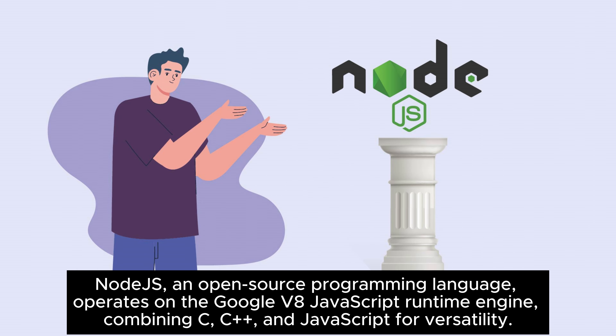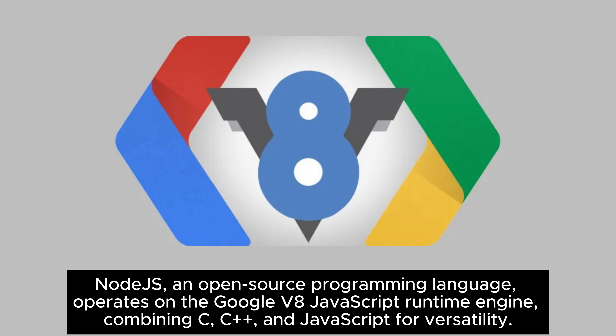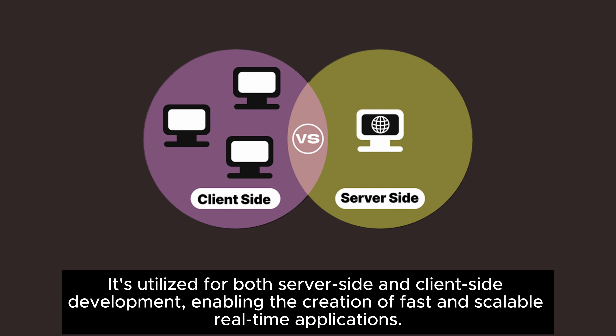Node.js, an open-source programming language, operates on the Google V8 JavaScript runtime engine, combining C, C++, and JavaScript for versatility. It's utilized for both server-side and client-side development, enabling the creation of fast and scalable real-time applications.